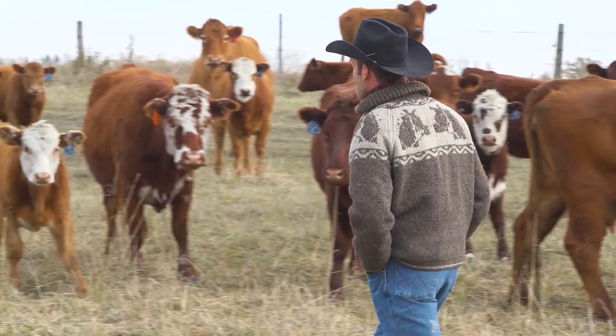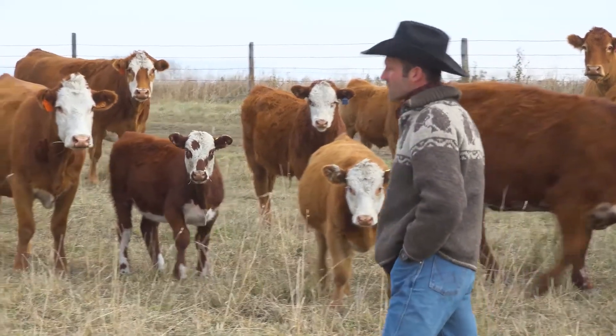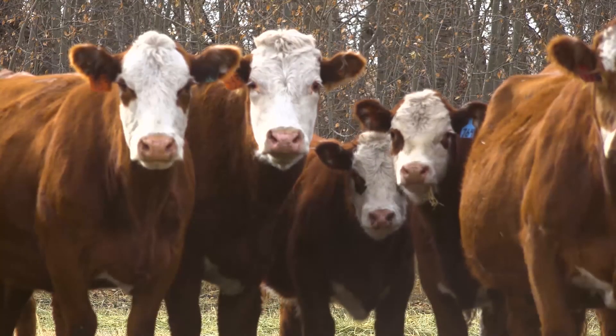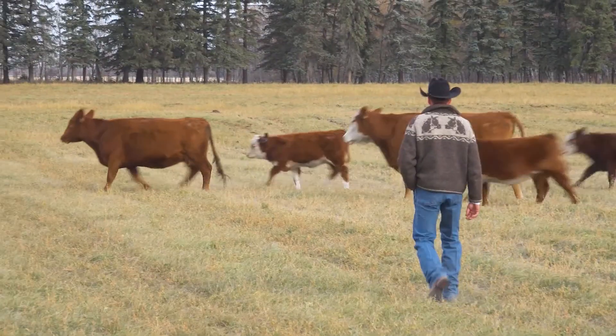I'm trying to put a nice even pen — red brockle face, red brockle face steer calves. Those guys that are buying cattle, they see a straight red or a straight black, they don't know if it's crossbred or not. If it has that brockle on it, they know. They're usually paying a few cents more.